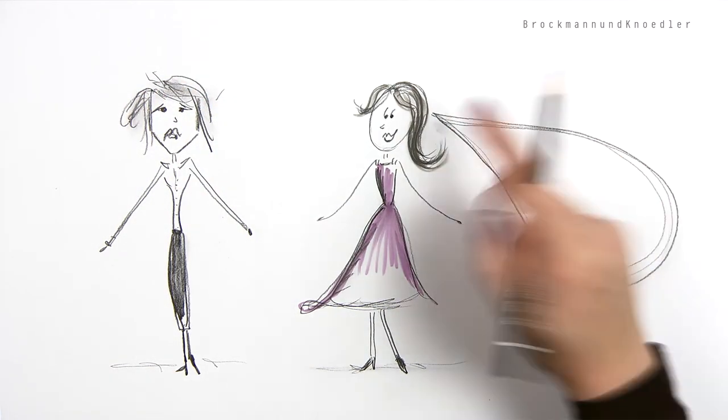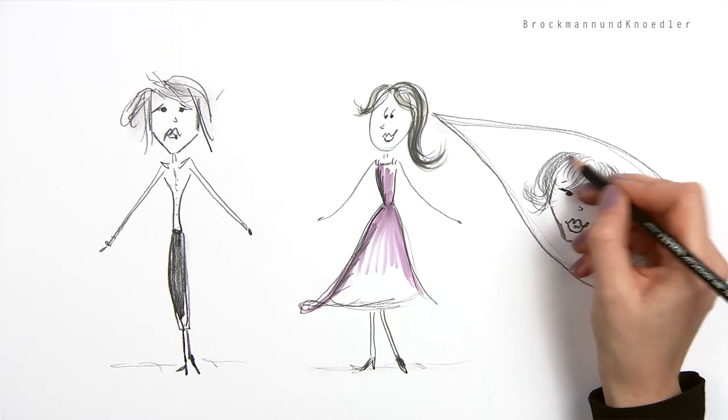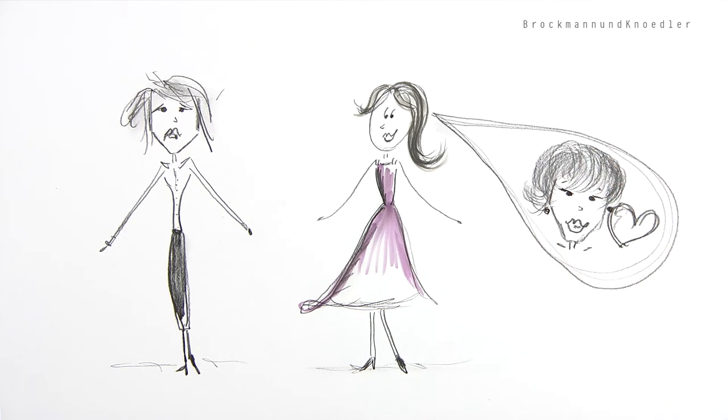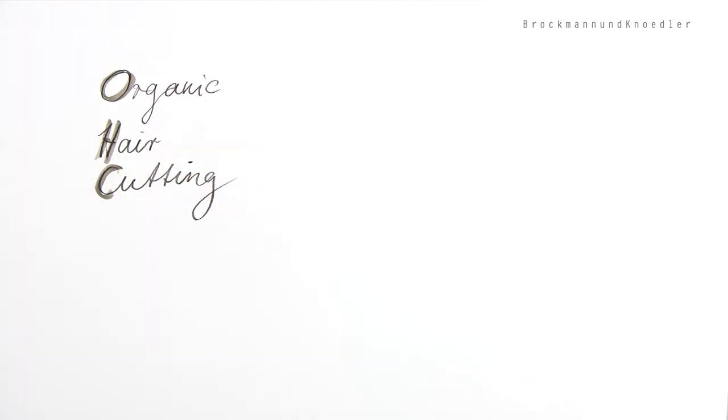Nonsense, Anna responds. You're looking for an uncomplicated hairstyle, right? One that suits you? Needs no restyling in the morning and stays beautiful for longer? Hannah smiles. Have you ever heard about organic hair cutting? Let me explain.